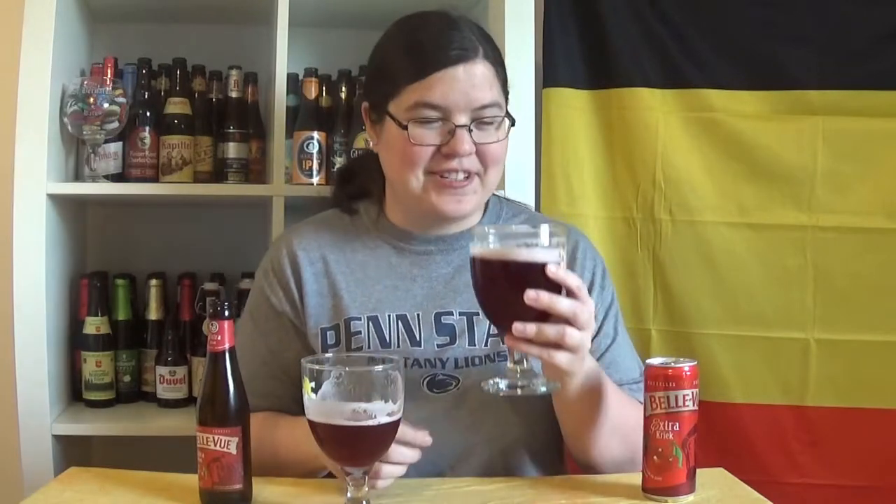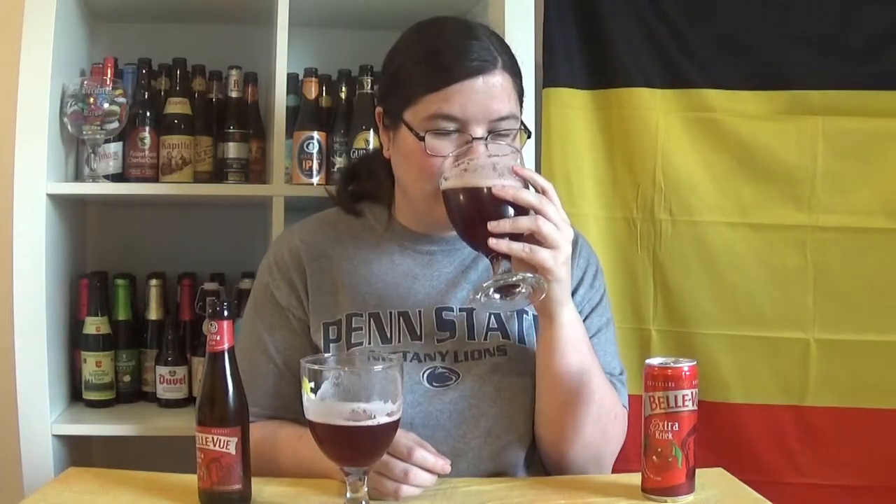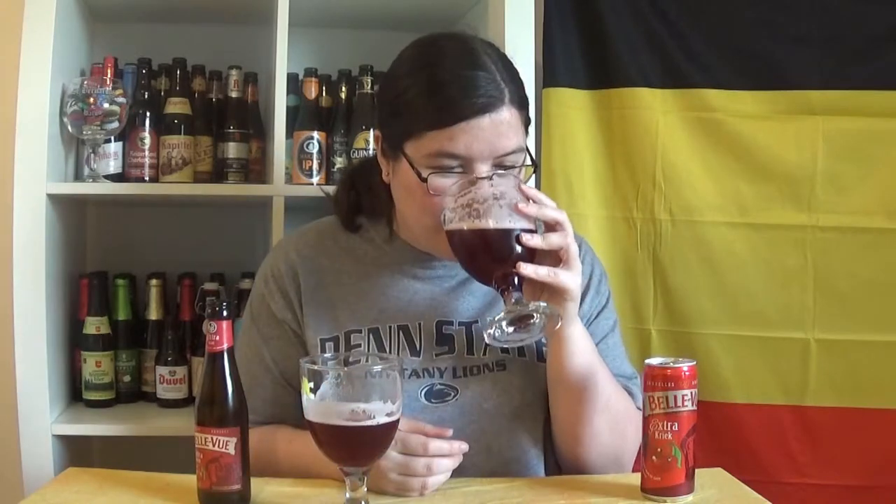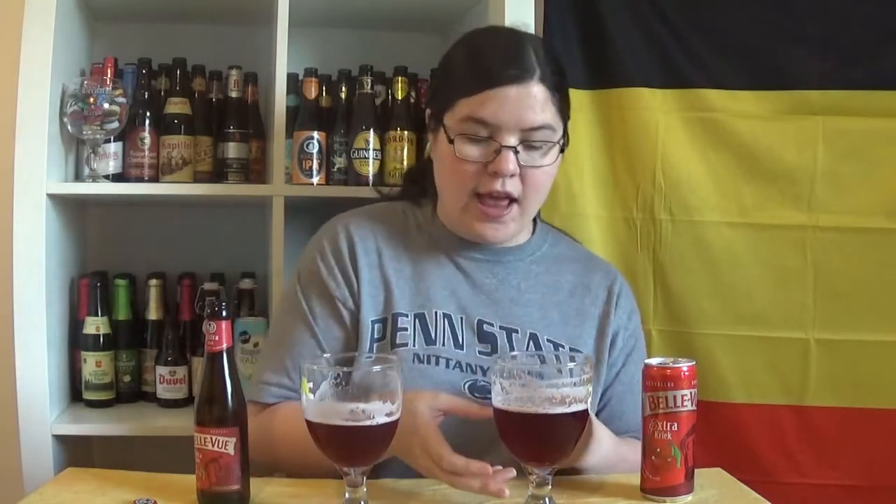Now we're going to try the canned version. Oh my god! They taste different! Oh my goodness, there is an actual taste difference! I'm so shocked right now. This has a lot more sweetness in it, and there is a sour note, but it's so subtle — it barely registers on my tongue, and there's almost no carbonation.